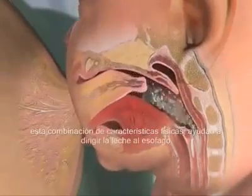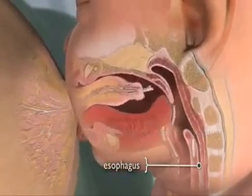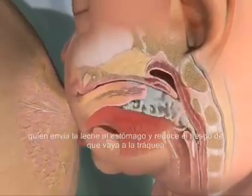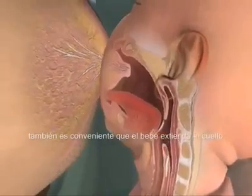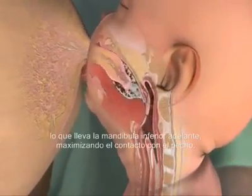This combination of physical traits helps direct milk to the esophagus, which carries it to the stomach and reduces the risk of milk going down the windpipe. It also encourages the infant to extend the neck, which brings the lower jaw forward to maximize contact with the breast.